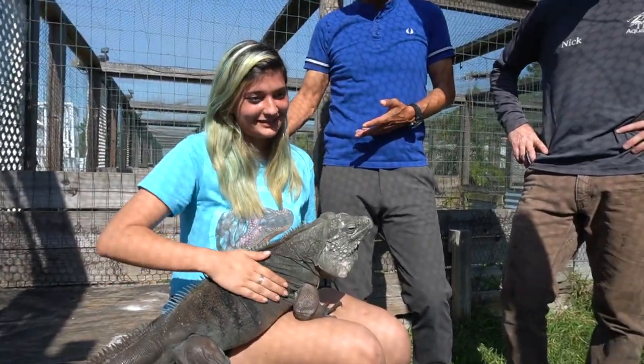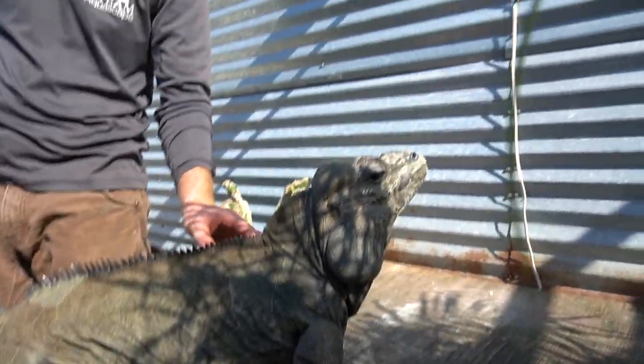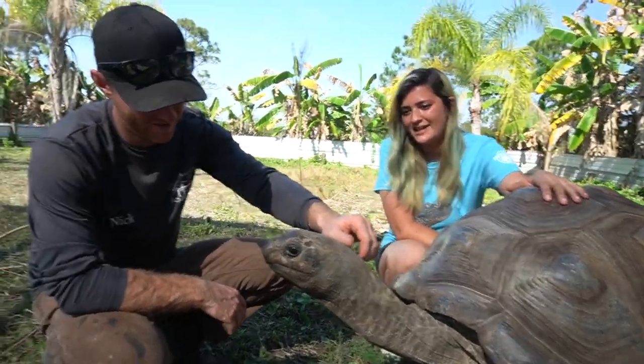So this is Iguanaland and we're going to show you a couple of iguanas that we have — very rare species actually. This is the Grand Cayman Island Blue Iguana and this is Jessica, my lead keeper here. Basically our mission here is to breed these animals — they're never going to go back to the wild. What we do is sell the babies, take some of the profit, and help conservation in the wild. We breed them as pets and give some of the money to conservation work.